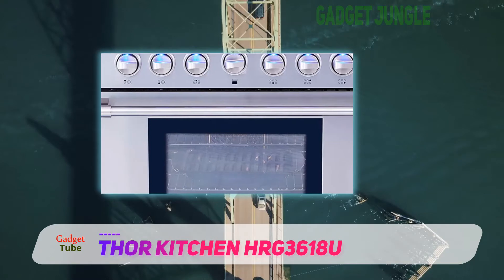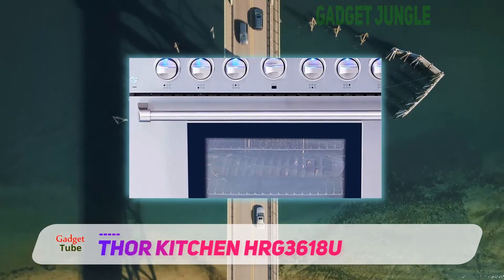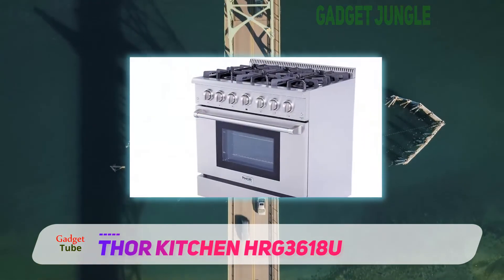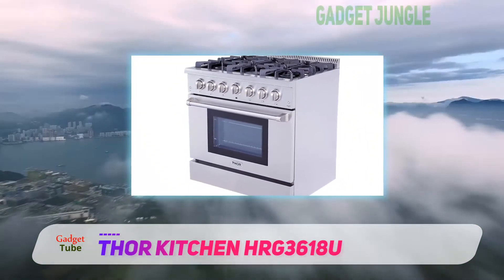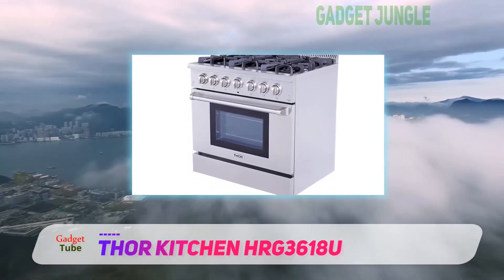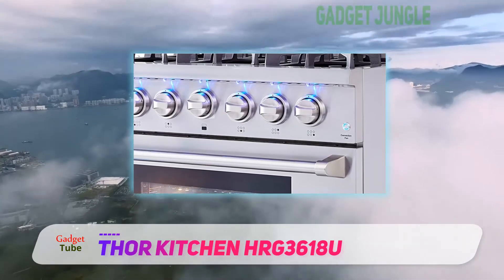If you are a bit of a novice when it comes to cooking, this model helps to make things easier. The high-powered 22,000 BTUs convection oven cooks food especially quickly and easily. The infrared broiler is also designed to help make cooking a wide range of dishes a breeze.